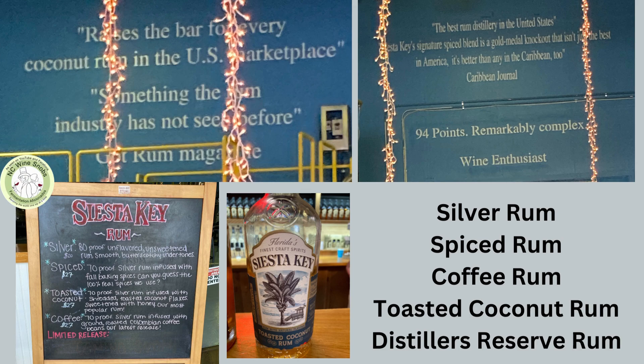The toasted coconut has some flavors of vanilla and honey in that silver rum. The aroma really reminded us a lot of coconut cream pie. So if you enjoy that, this would be a great rum for you.